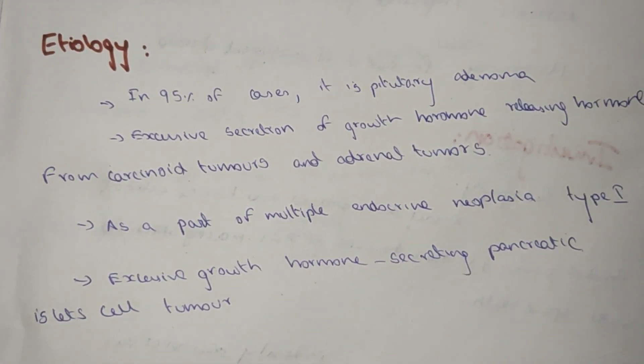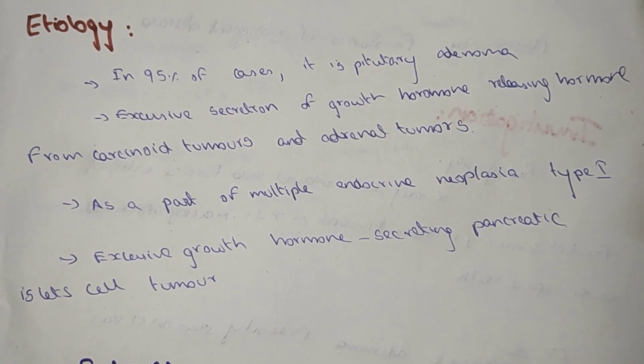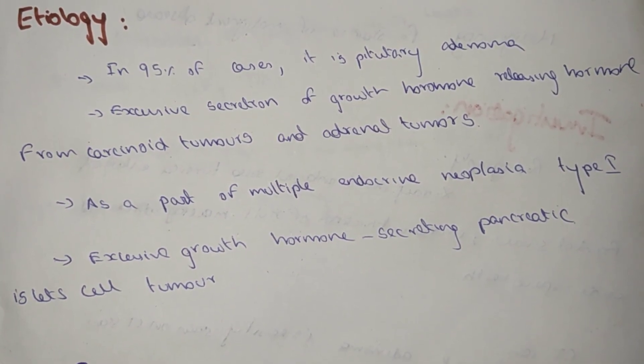Etiology: In 95% of cases, the cause is pituitary adenoma, with excessive secretion of growth hormone also releasing from carcinoid tumors and adrenal tumors.